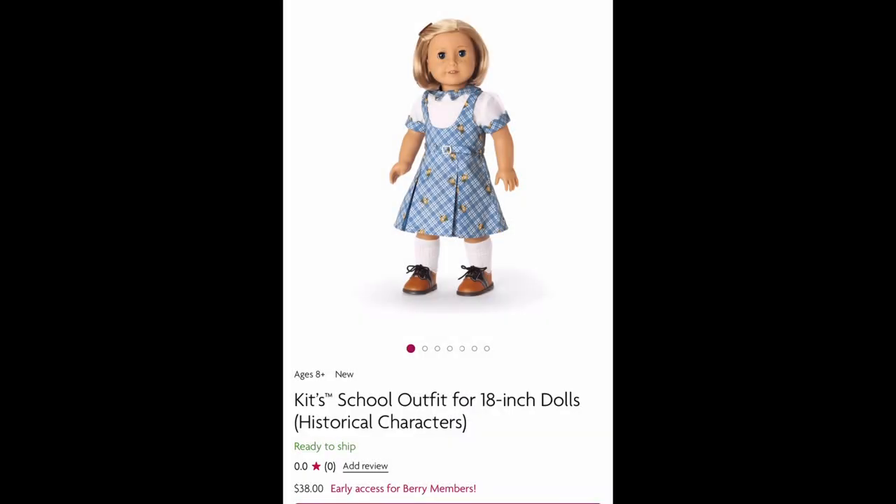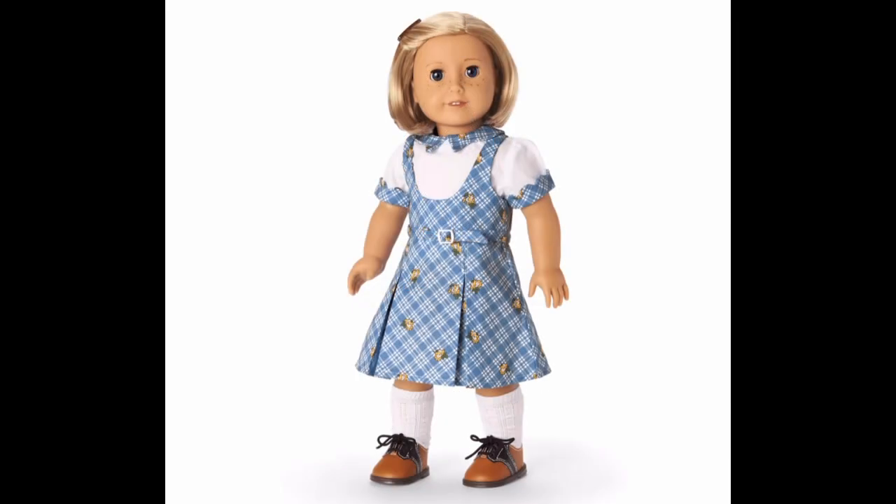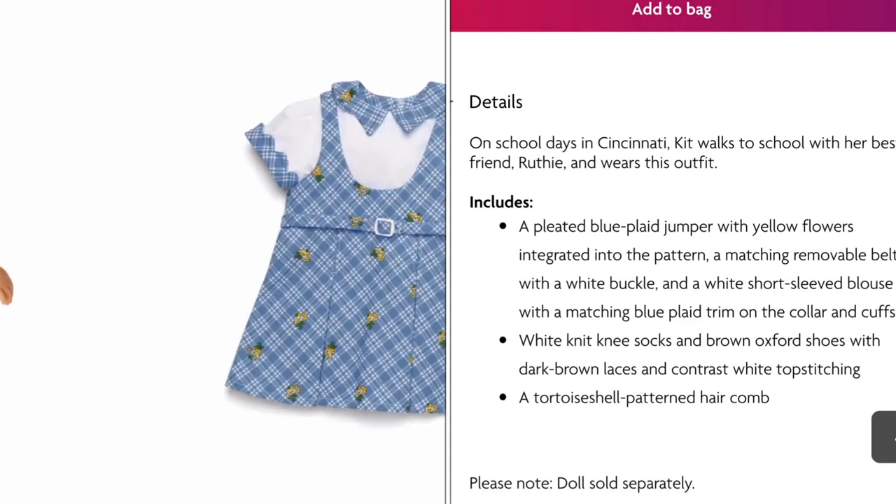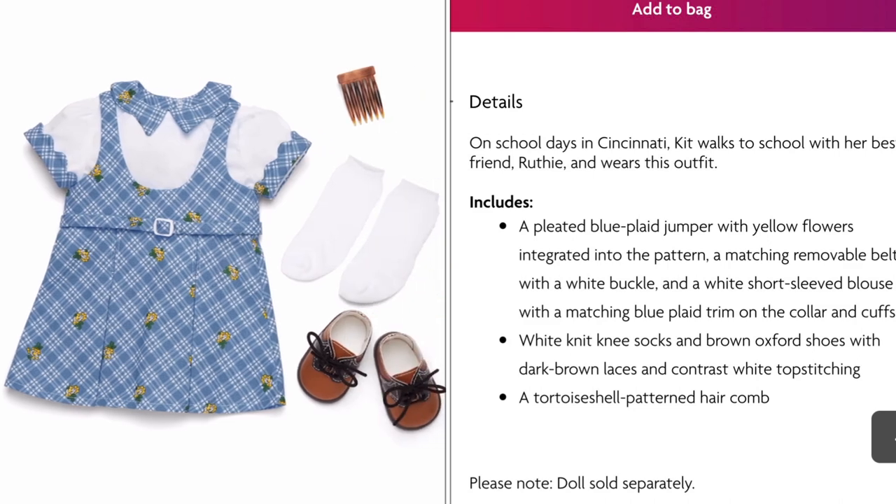Kit's original school outfit is also back for $38. This is the first version, which is blue. I know we had leaks that it would be the brown and coral version, but it turned out they were wrong. I wonder if American Girl leaked that information on purpose to confuse us. I know a lot of people wanted this blue outfit to return, so I guess their wish came true. I personally prefer this version as well, and I absolutely love the saddle shoes.